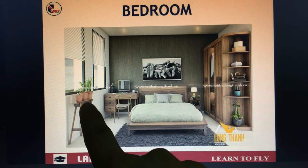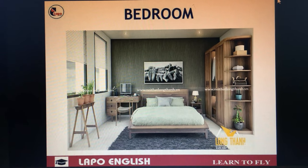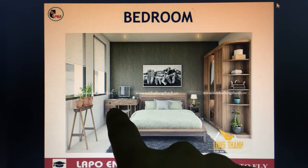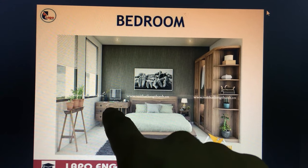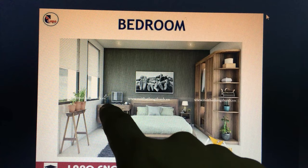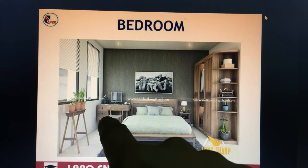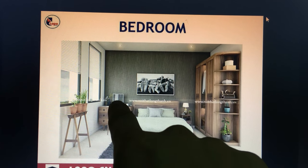To the left of the bed is a desk table, and on the table is a big mirror.